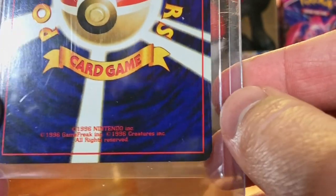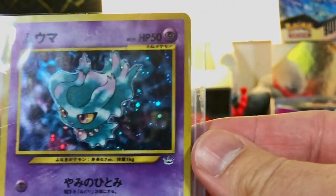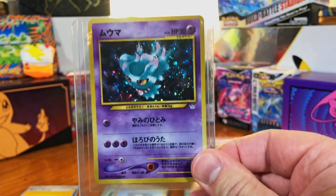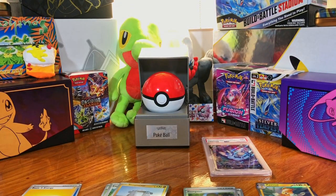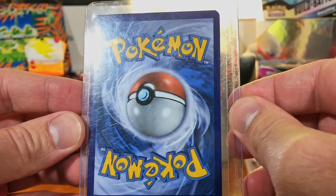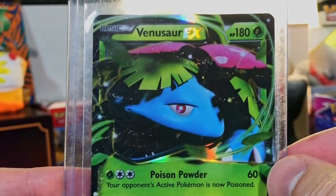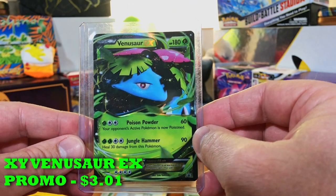Decent on the back, with consistent lightning pattern — mild I would say. The mystery of this holo is great. Put down in the comments what your favorite pull is from this opening. This looks pretty good — I don't see issues at all on the back. And this is the Venusaur EX promo card — sweet.